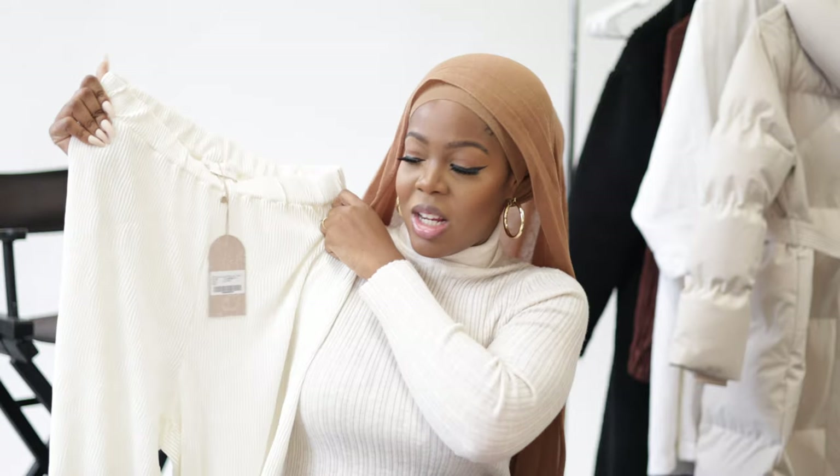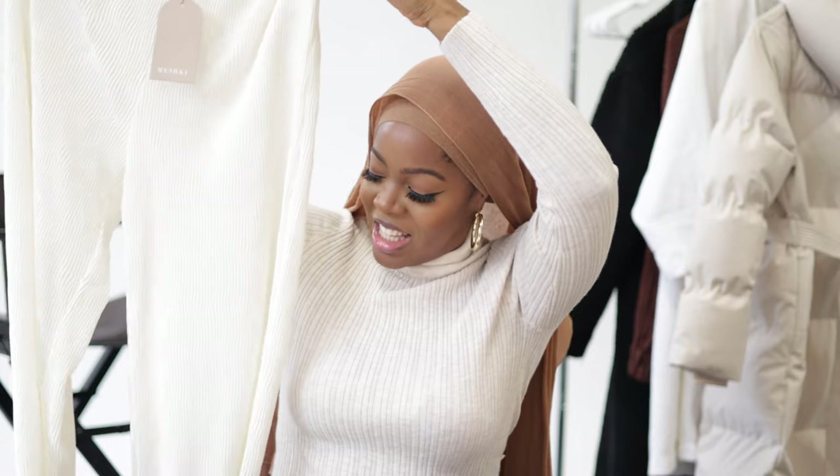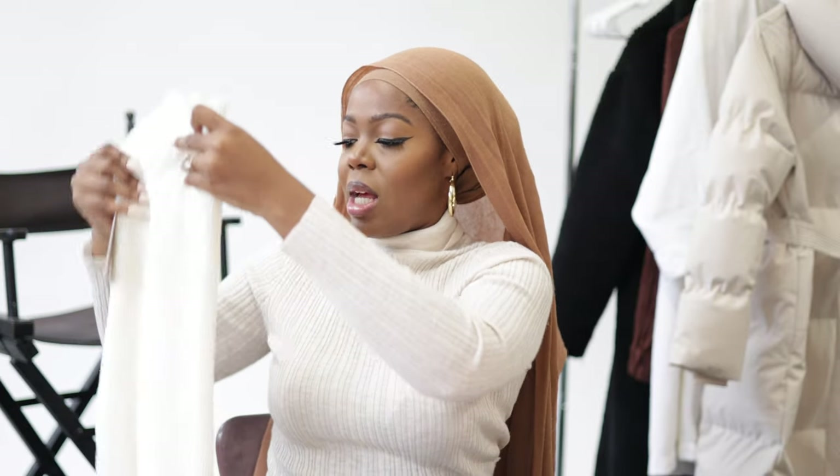The pants also came with the set, like I was telling you guys, and they flow all the way down. They're nice wide-leg pants, and I just think they're amazing. The material is amazing, so I can't wait to style them.